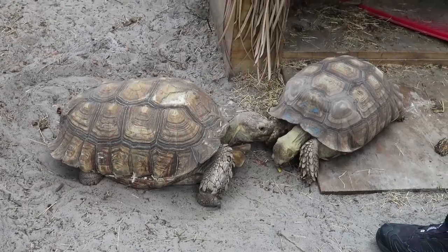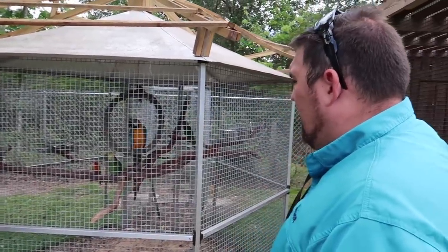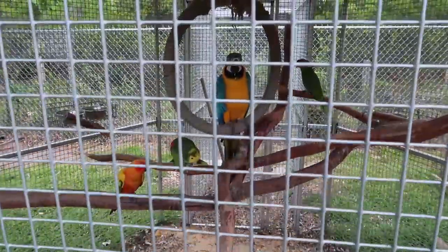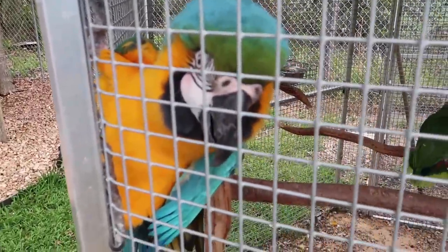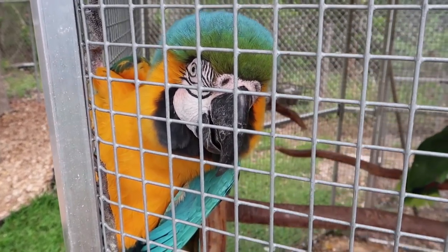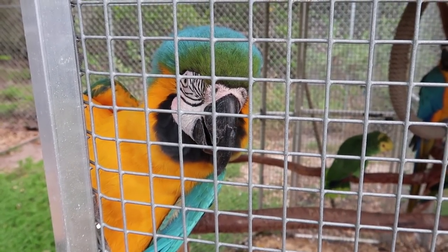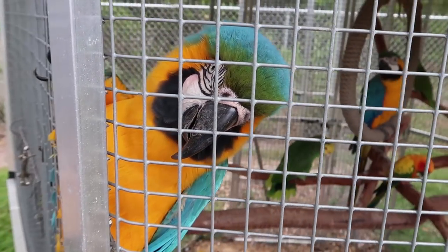That little guy right there is a red-footed tortoise from South America. That's full grown at seven or eight inches — as big as they're ever gonna get. These sulcata tortoises still have a long way to go; they'll be almost three times the size of the bigger one here. We get in lots of parrots — we have some blue and gold macaws, a little sun conure, a double yellow-headed Amazon, and a lilac-crowned Amazon in here right now.